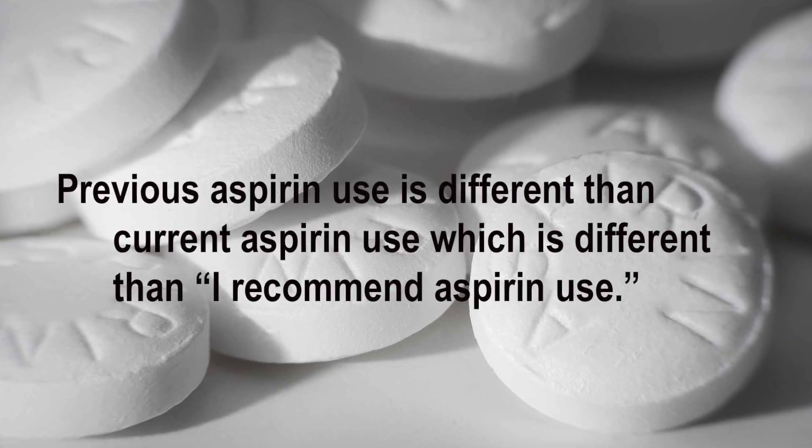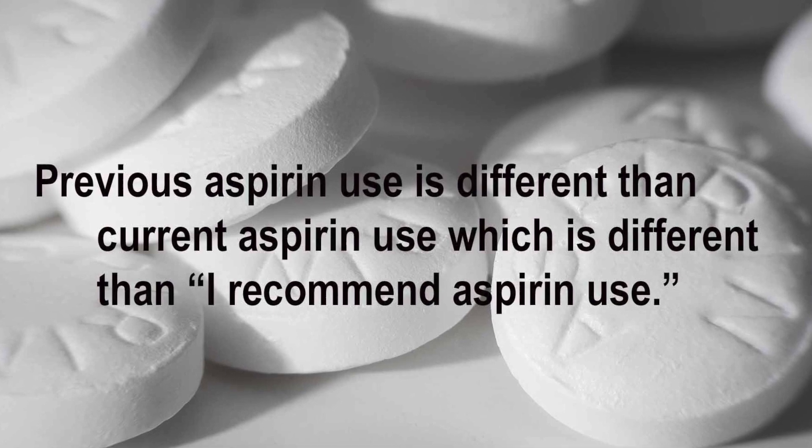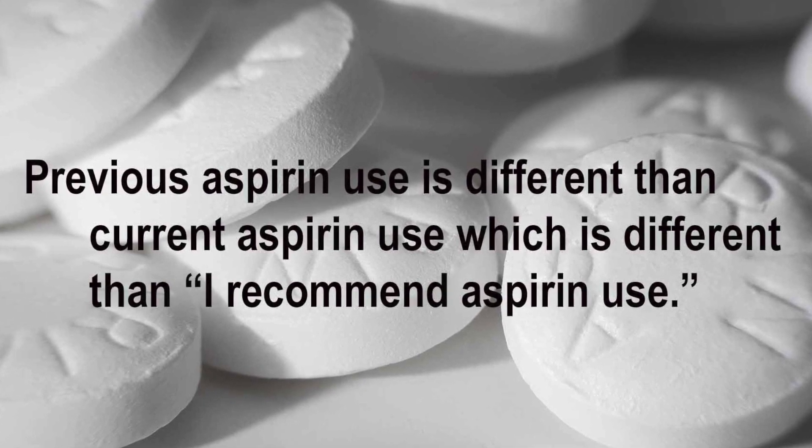The AI algorithms are built so that if you're just talking about your daughter's wedding, it isn't capturing that. But it knows when you're actually responding to clinical questions and talking about the reason for the visit. Figuring out what is relevant is one of the really hard parts. And previous aspirin use is different than current aspirin use, which is different than recommending aspirin use. Knowing exactly where to place that information in the note is really important.